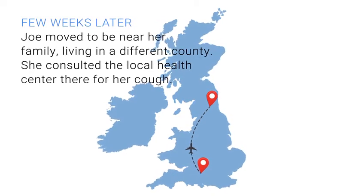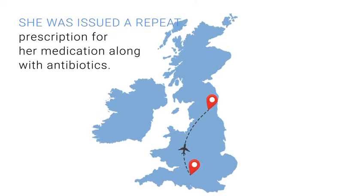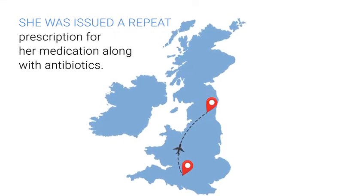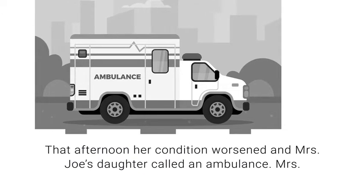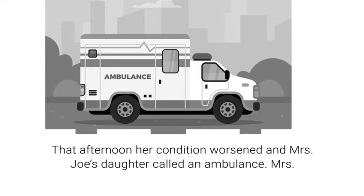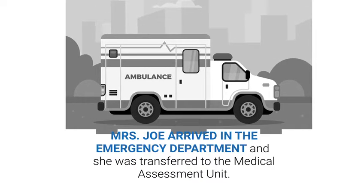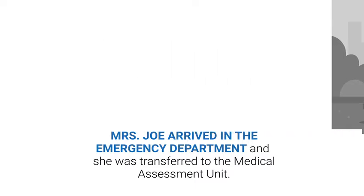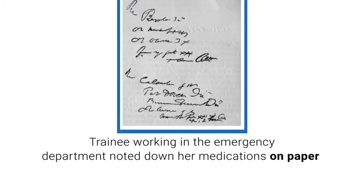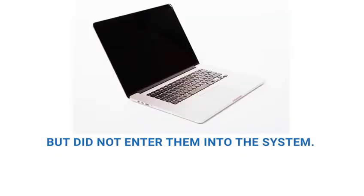She consulted the local health centre there for her cough and was issued a repeat prescription for her medications along with antibiotics. That afternoon, her condition worsened and Mrs. Joe's daughter called an ambulance. Mrs. Joe arrived in the emergency department and was transferred to the medical assessment unit. The trainee working in the emergency department noted down her medications on paper but did not enter them into the system.